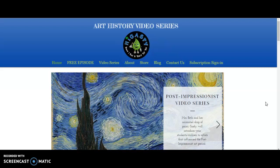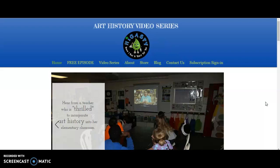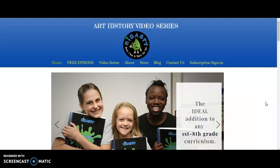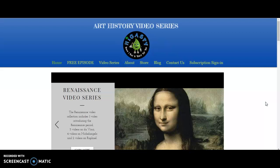I want to say that I did receive a free copy of this product through the Homeschool Review Crew in exchange for my honest review. I wasn't required to write a positive review and I wasn't compensated in any other way. All opinions expressed are my own and my family's, and I am disclosing this in accordance with FTC regulations. They are High Gatsby the Art History Video Series and I was able to get a three month subscription.